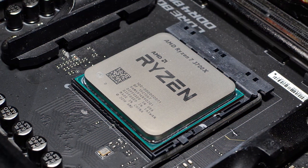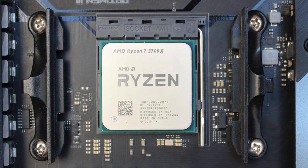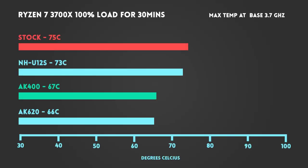For our test setup, we used the Ryzen 7 3700X, which can generate a fair amount of heat, but it's not a furnace like some of the other newer CPUs. We ran it at 100% load for 30 minutes and then recorded the highest temps hit by each cooler. We did this at both stock 3.7GHz and boost clock speed of 4.4GHz. To give the AK400 some fair competition, we tested it against the AMD stock cooler, as well as Noctua's generally excellent NHU-12S. And then to see how the AK400 fares against the big boys, we threw in the much larger dual tower Deepcool AK620 into the mix.